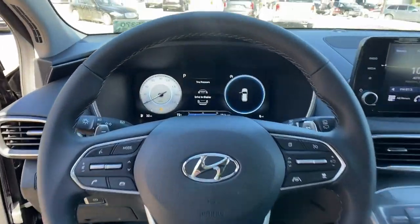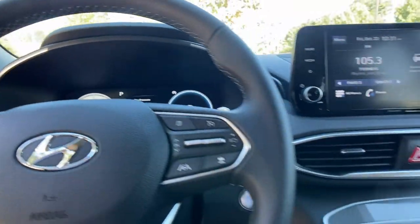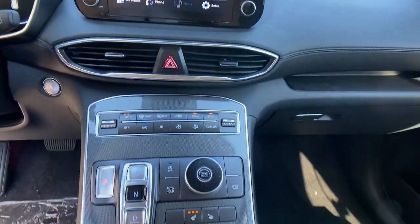Comfort blends with versatility in bold, modern style in this striking Santa Fe. See for yourself when you take it out for a test drive.